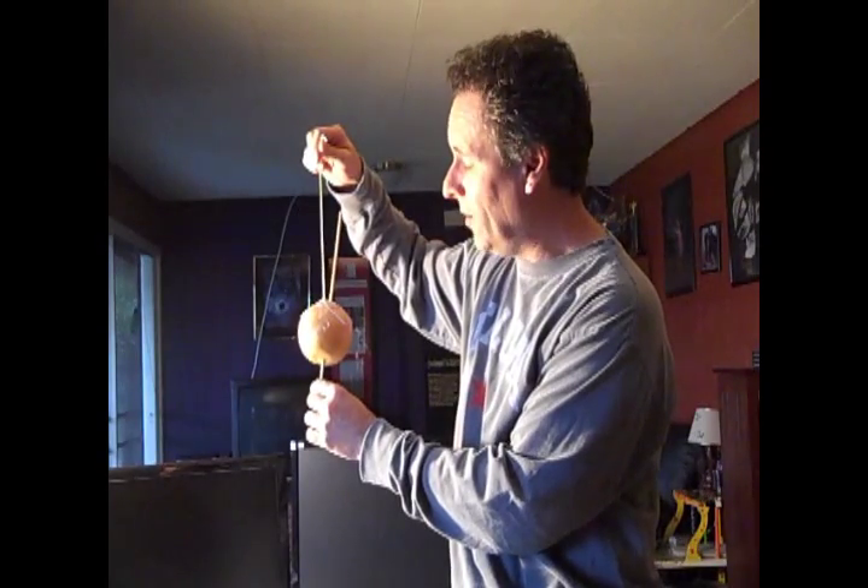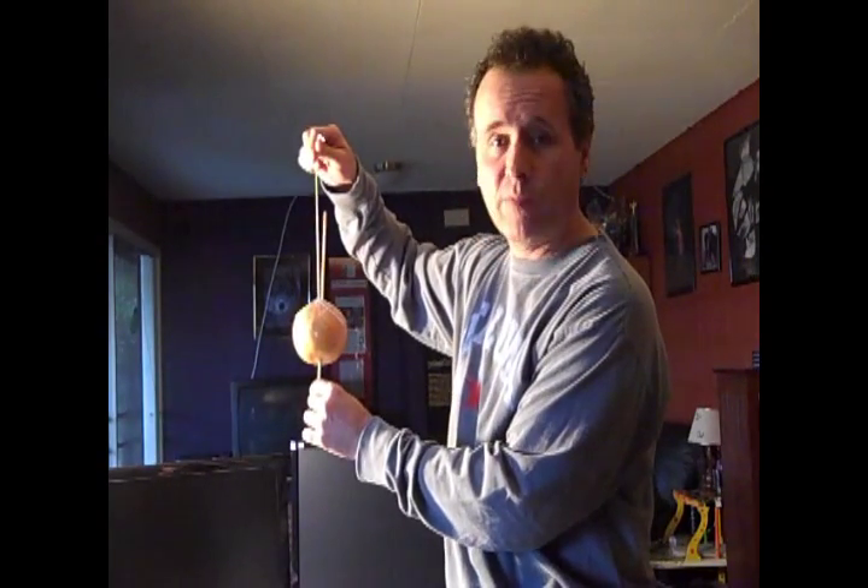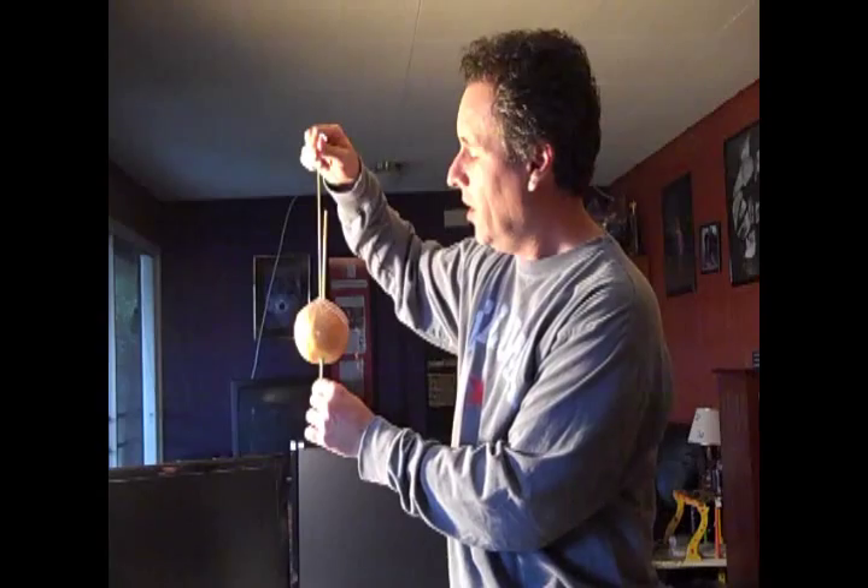An equinox occurs, whether spring or autumn, when the axis of rotation is perpendicular to the Sun. And thereby you have a 12-hour day on every point on Earth.